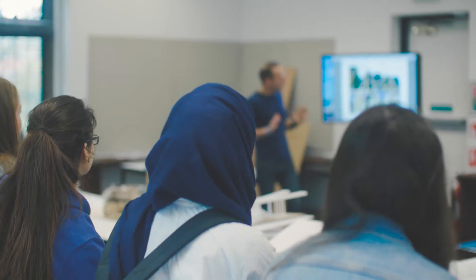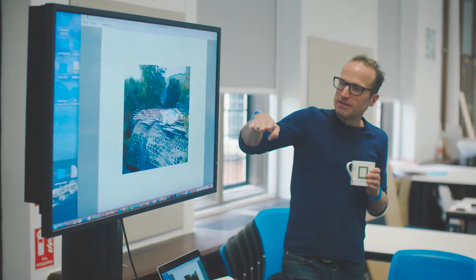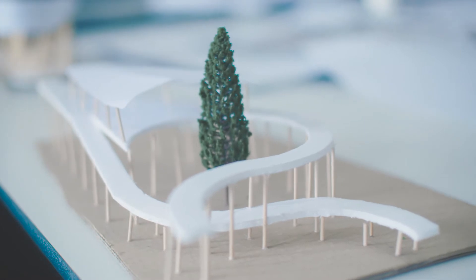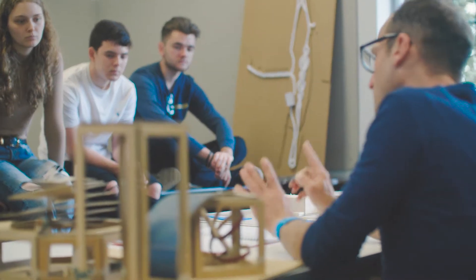I'm Piers Taylor. I'm a teaching practitioner here at the School of Architecture in Reading. What I want to do is show the students that if you incorporate making into design there's an opportunity to discover an extraordinary world of shape and form and relationship between components that you can't otherwise access.